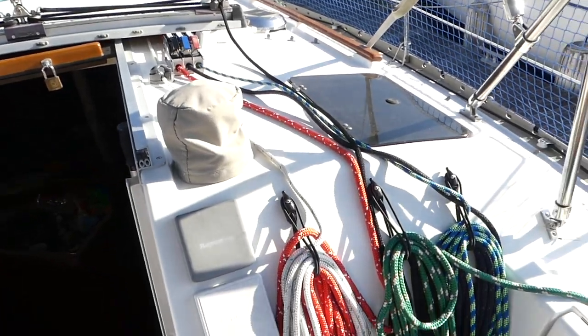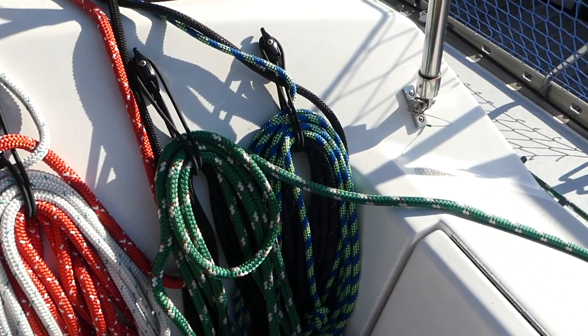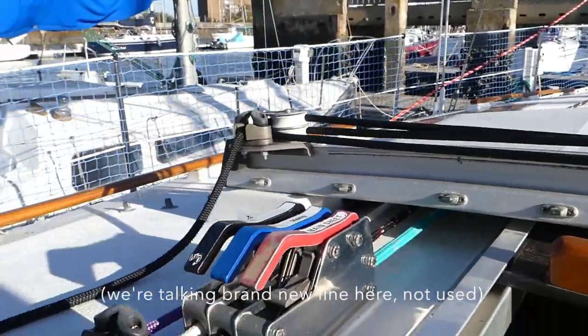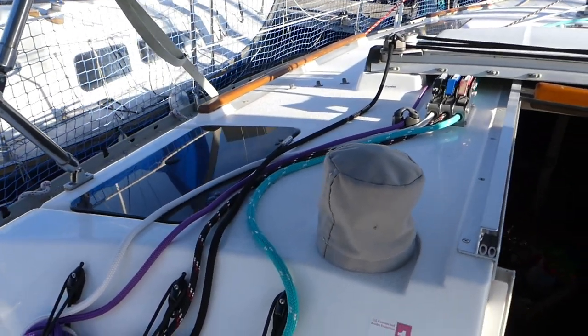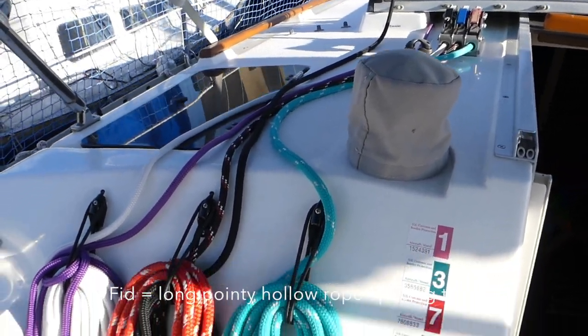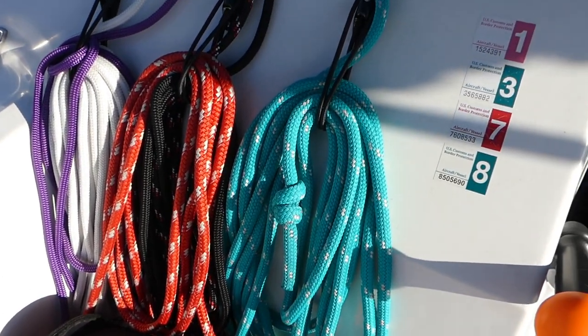Something else worth mentioning: we've put all new lines pretty much on the whole boat. I think the only things that aren't new are the reefing lines, and they're in good shape. We have one friend who helped us out with a couple — he's a rigger. But most of these are eBay line; you can find really good deals. The spinnaker halyard, I believe, cost about $35. All this line, incredibly cheap. If you buy a fid set and just get on YouTube and check out some of the videos available to show you how to do some of the splices, it's really easy. Save a bundle — learn how to splice, do it yourself.